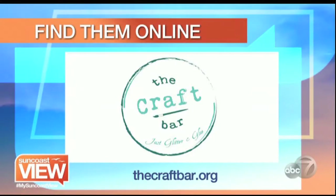I love the concept. The Craft Bar is on Pineapple Avenue in downtown Sarasota. You can also find them on their website, thecraftbar.org. We're going to keep working because when we get involved, we just can't stop.